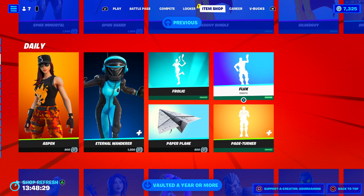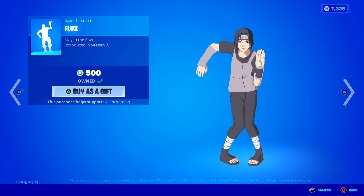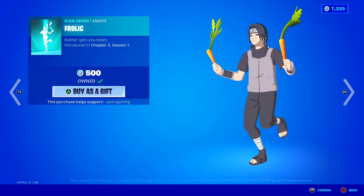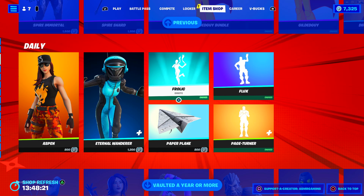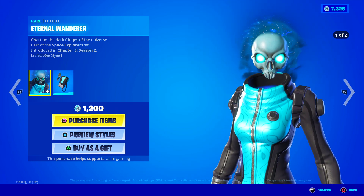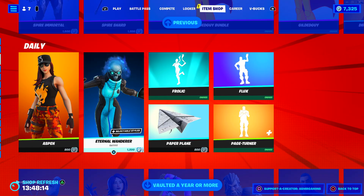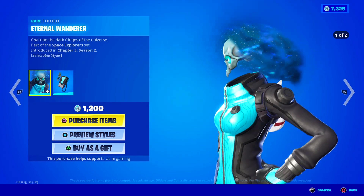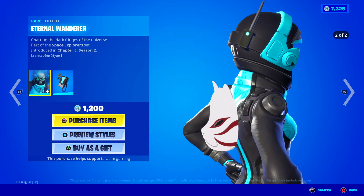We got some nice emotes back. Flux is back — check it out, I like this one. Frolic is also back, for all the Hatsune Miku fans out there. Eternal Voyager has returned — I love that skin, like the animation right here, see behind the head, it's like mist or whatever, it looks super cool.